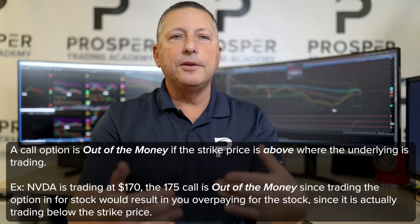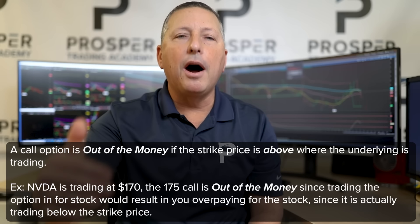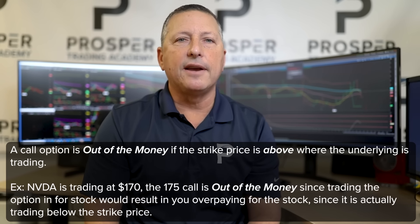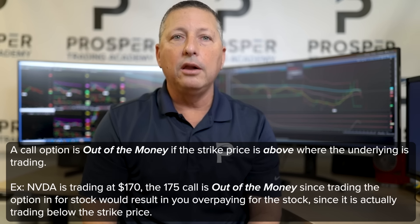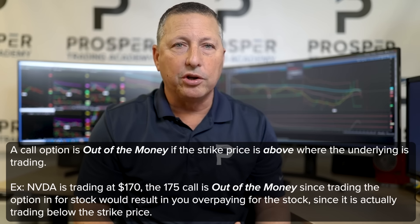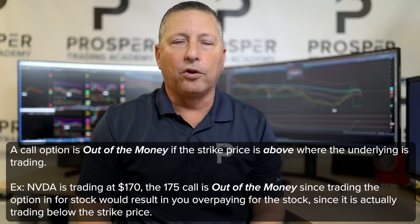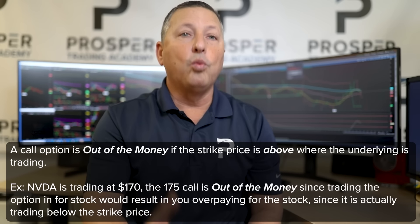For a call option to be out of the money, the strike price has to be above where the stock is trading. With NVIDIA at $170, if I own the $175 strike call, I'm not going to exercise my option — I'm not going to take my right to turn that call option into my brokerage firm and have them give me stock at $175 when the stock is trading $170.